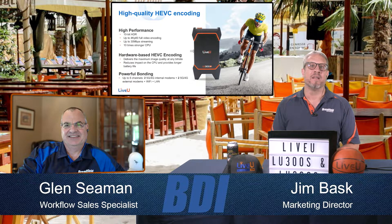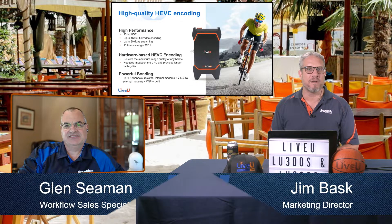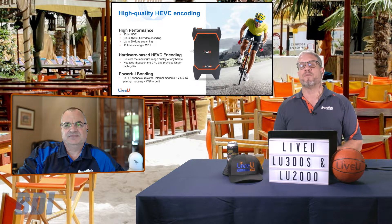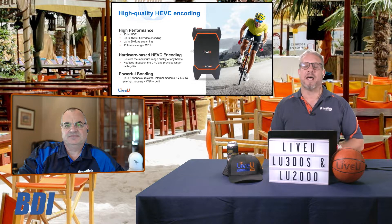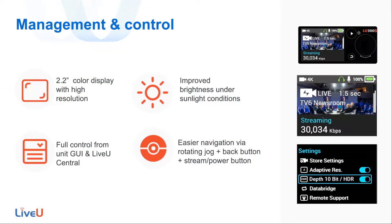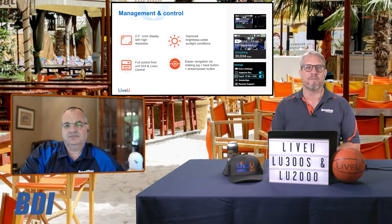That's a great point — and probably something we should have topped off the show with is that Glenn is coming in using this very technology. It's so seamless compared to our normal workflow that I forgot to mention it completely. We have our own server mounted here in our studio, Glenn is coming into that server, and we're going to talk about the way we've configured the audio to handle talkback so that him and I can participate in this call together. One of the upgrades from the previous LU300 model is the management and control capability and the GUI on the unit — the GUI is now on a 2.2-inch color high-resolution display with improved brightness, easier to use especially outdoors, with full control either on the GUI or through LiveView Central, and easier to navigate than before.